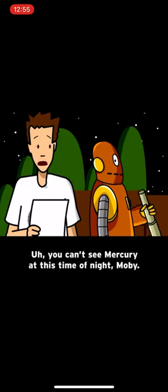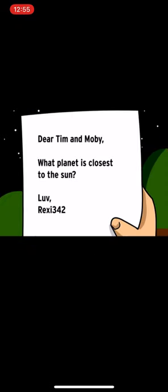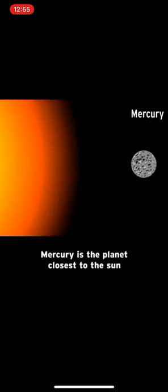You can't see Mercury at this time of night, Moby. Dear Tim and Moby, what planet is closest to the sun? Love, Rexy342. Mercury is the planet closest to the sun, and the smallest planet in our solar system.